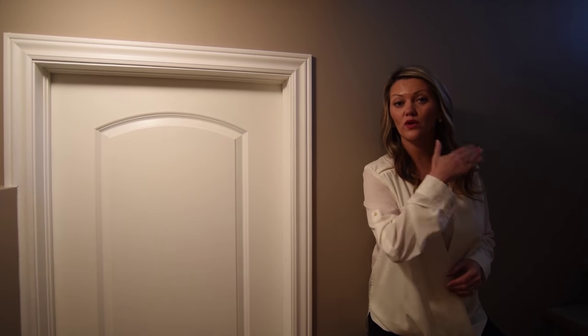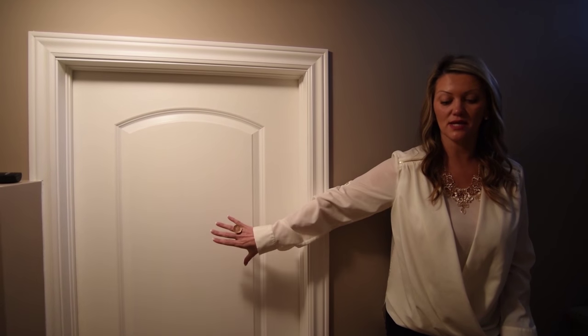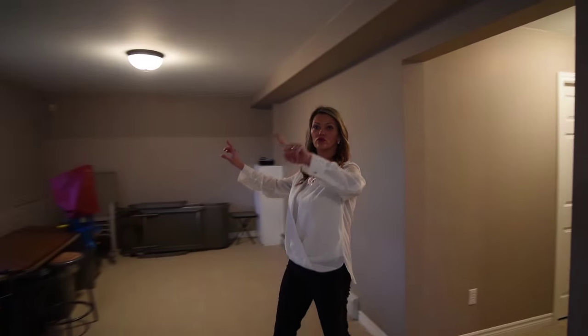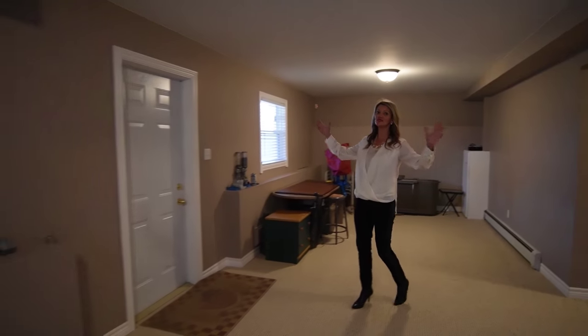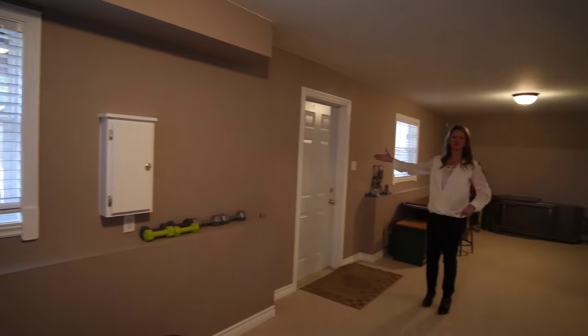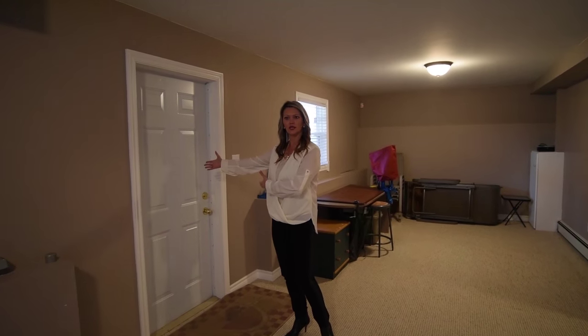Here we are on our way down to the basement. Remember when we were in the kitchen, that was the door to come down. Coming down the stairs, this is where your laundry room is as well as your furnace. Down the hallway we have our family room. In here we have three windows that are above grade, which is fantastic for natural light, and we also have a door to the outside — so if you have dogs and you're down here, they can go right out.